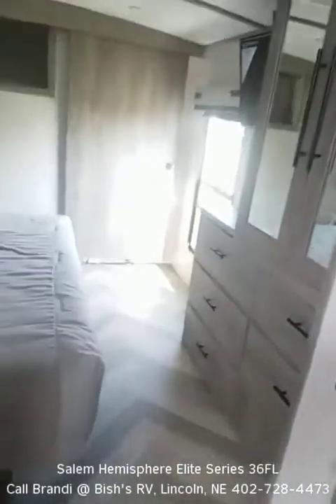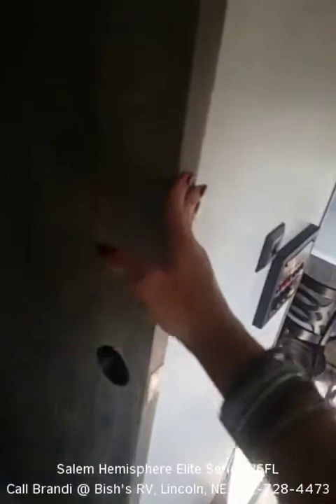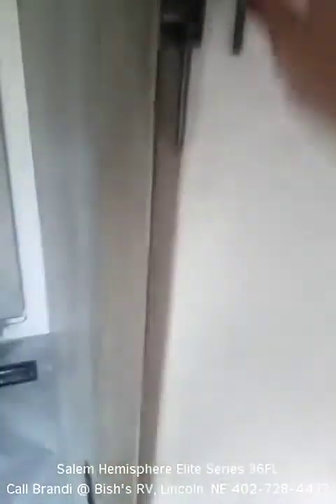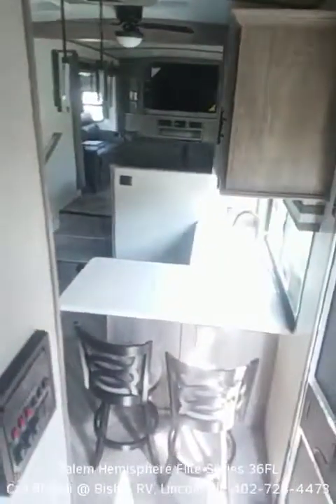Stepping out and making our way back to the stairs, and here's the vantage point from the master. Well, thank you so much for going on that adventure with me. If you have any questions regarding this coach or any other coach, please do not hesitate to reach out. I look forward to working with you. 402-718-4473. Thanks a bunch, have a great day.